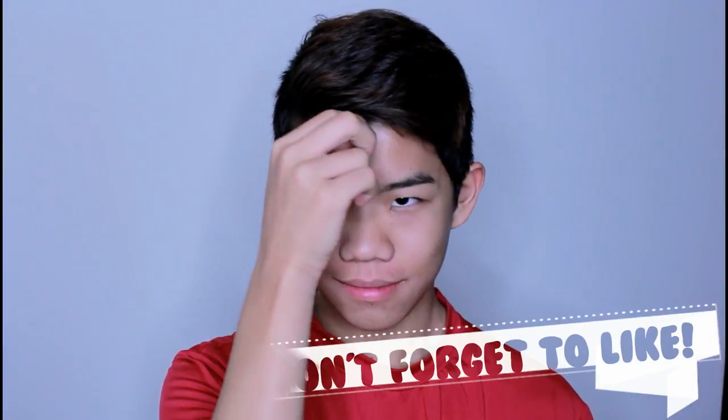Hi friends, welcome back to my channel. A lot of you have been requesting a skincare routine because we all know I have perfect skin that is better than everyone, and I wanted to give you my secrets.